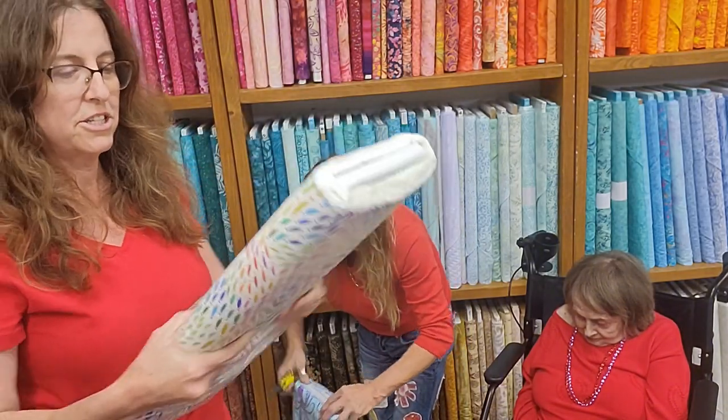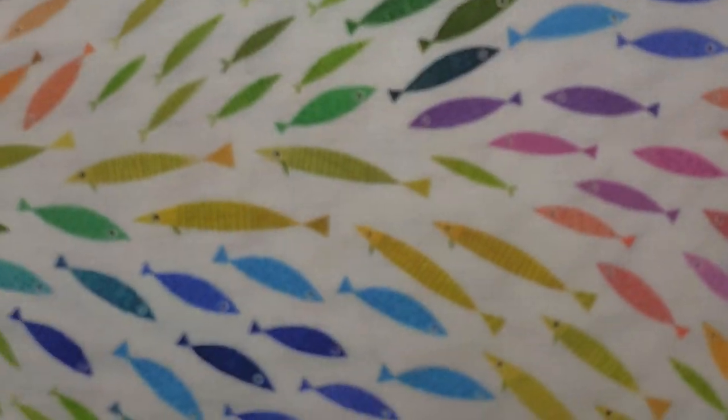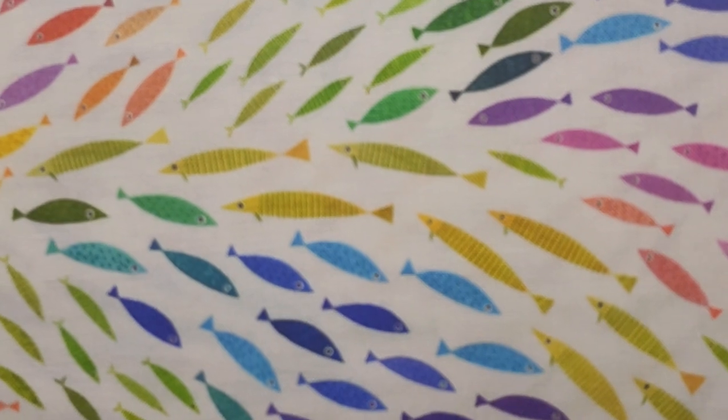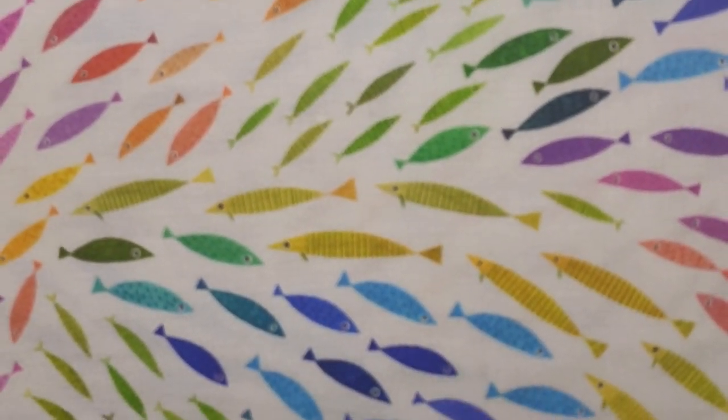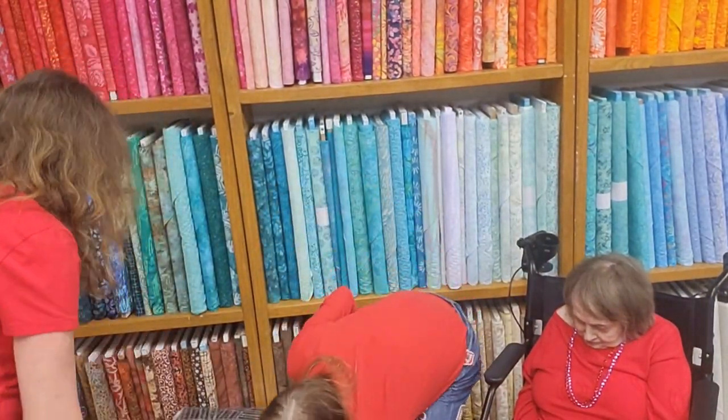These are so cool. Rainbow schools of fish. Really cute. Some have stripes, some have polka dots, some are solids. Oh, they're so cute. Very nice. I'm going to open the panel. There you go.